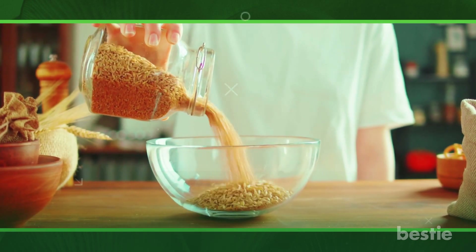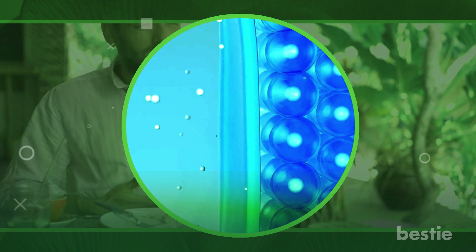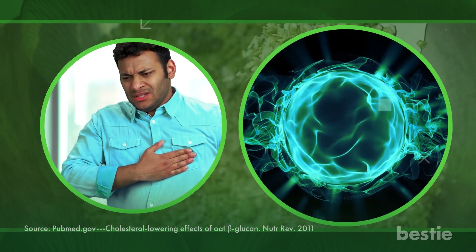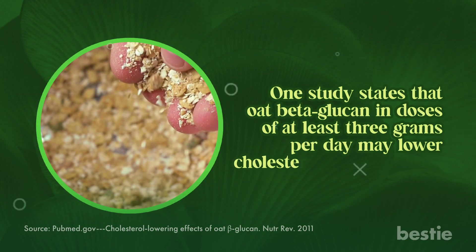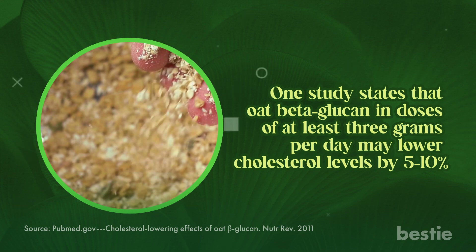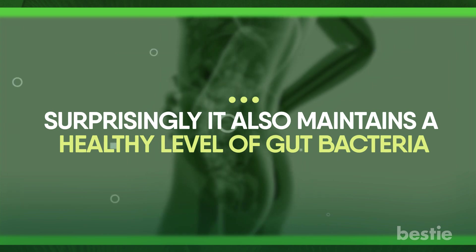Beta-glucans are also soluble fibers, which means they take longer for the body to digest. This decreases the risk of raising blood sugar because the body won't absorb sugar as quickly. A health claim for oat beta-glucan's efficacy in lowering the risk of heart disease and plasma cholesterol levels has been approved in the US. One study states that oat beta-glucan in doses of at least 3 grams per day may lower cholesterol levels by 5-10%.